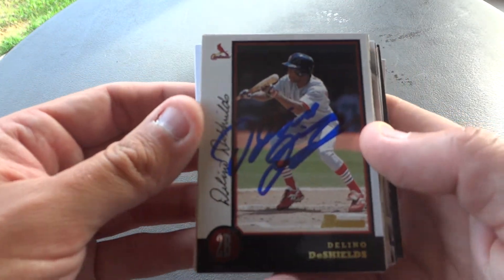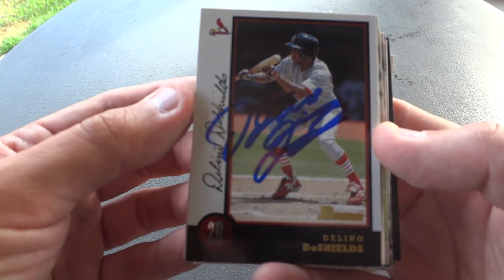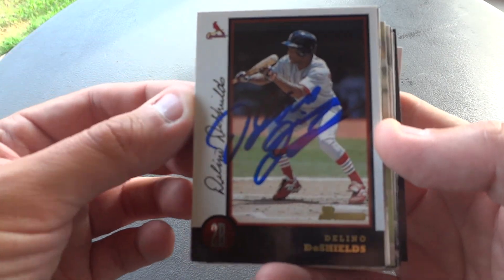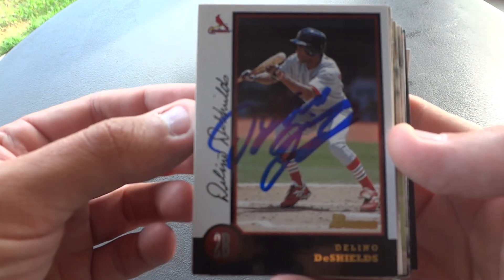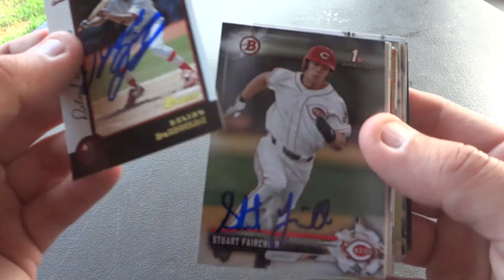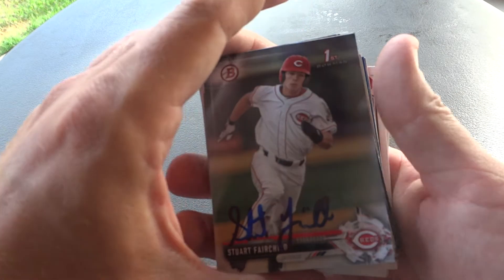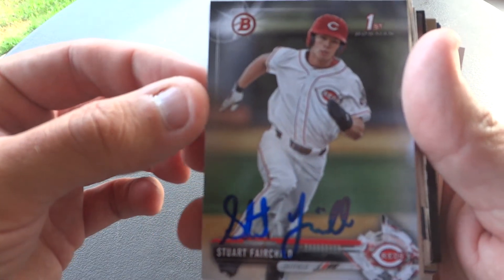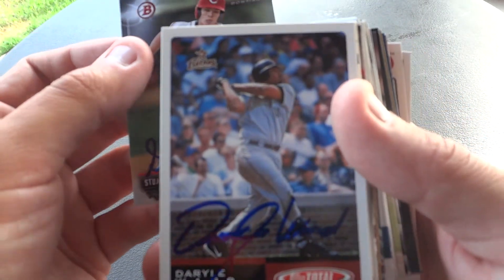Next up is another coach and former MLB player, Delino DeShields. His son plays with the Rangers — I was going to say the Rangers organization, but he's actually with the big club. Delino's been kind of weird this year when it comes to signing — now he only does one per person, whereas before he would sign two or three cards at a time. Next up we have Stuart Fairchild, another prospect in the Reds organization and another nice guy. Seems like a lot of the kids with the Reds are really, really nice.